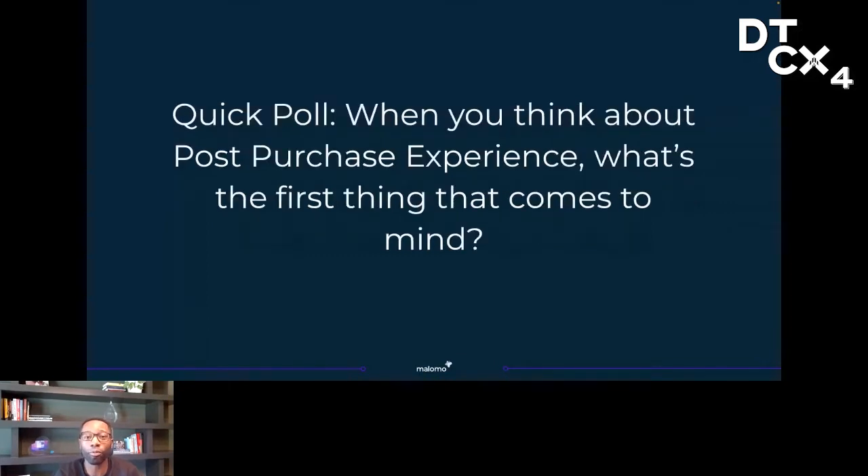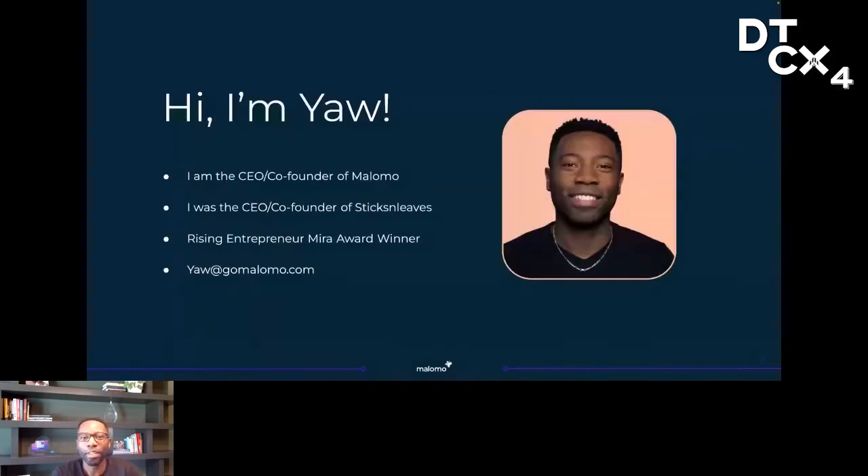Before we get started, I want to do a super quick poll. When you think about post-purchase experience, what's the first thing that comes to mind? Drop your answers into chat. I love asking this question because I usually get all sorts of different answers and it helps me see what's on everyone's mind. As we wait for answers to roll in, I'll do a quick intro. My name is Yao Enning.